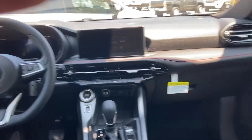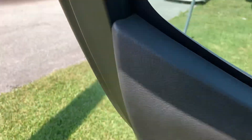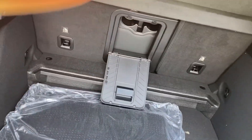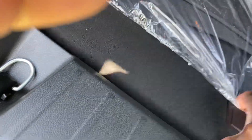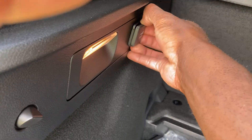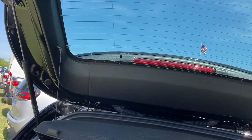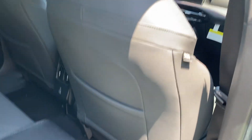Fold this down — cup holders and access to the trunk. Got the tonneau cover, floor mats, and trunk net. Tire jack for your tire pressure. 12-volt outlet back here as well. Fold this down to get more room. Doesn't have a power liftgate — surprised at that, would be nice if it did. More cup holders over here as well.